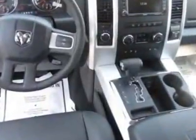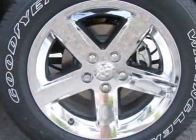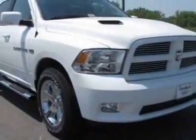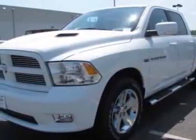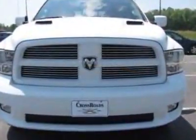Federal Emissions, 32-Gallon Fuel Tank, Media Center 430N, Park View Rear Backup Camera, Power Adjustable Pedals, and the Class IV Receiver Hitch. Call 877-331-8023 or email our friendly sales staff today to schedule a test drive.